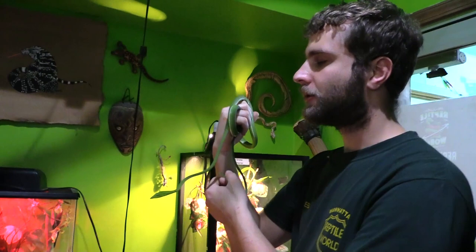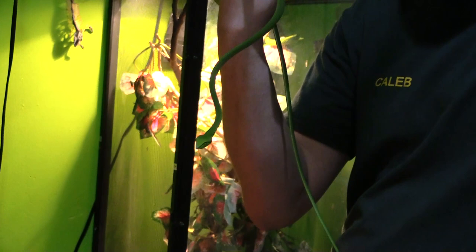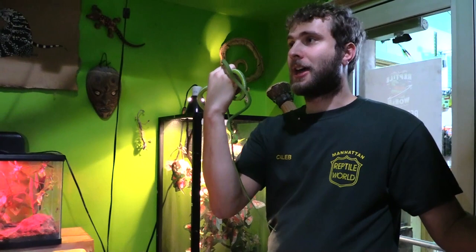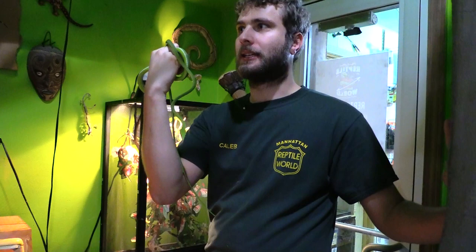Probably my favorite thing is there are three different species of Asian vine snakes and each species has their own diet. This species here is a lizard and fish eater — mainly lizards. Then there's another species that is strictly fish; that's all they'll eat, you can't even get them to eat anoles like you can these guys. And there's another species that eats both those and bird eggs. So what if I have bird eggs?